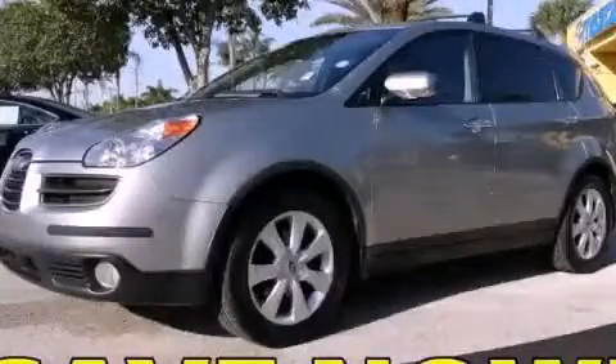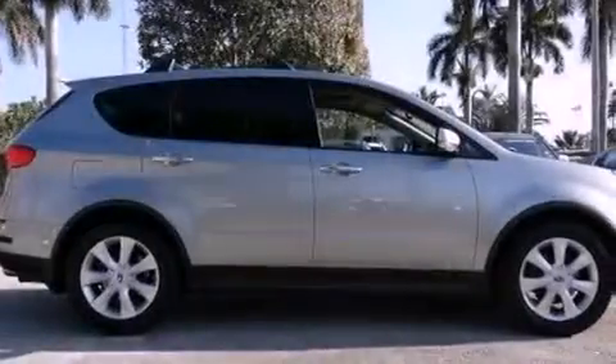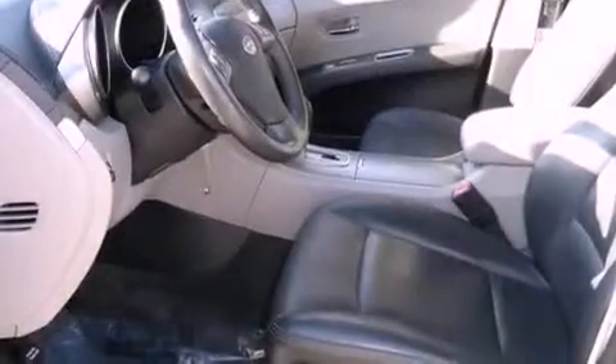This is a 2007 Subaru B9 Tribeca, a car-like ride in space like an SUV. It has a six-cylinder engine and an automatic transmission.